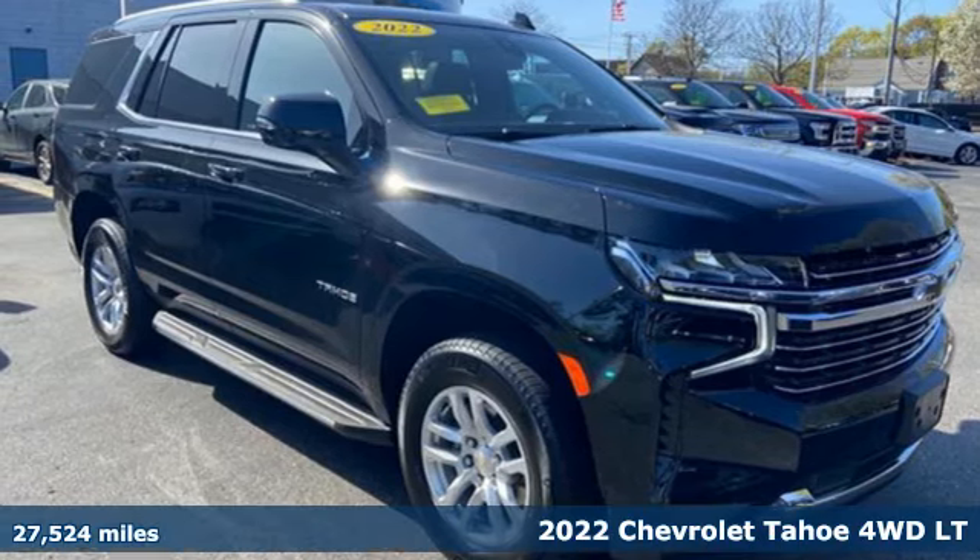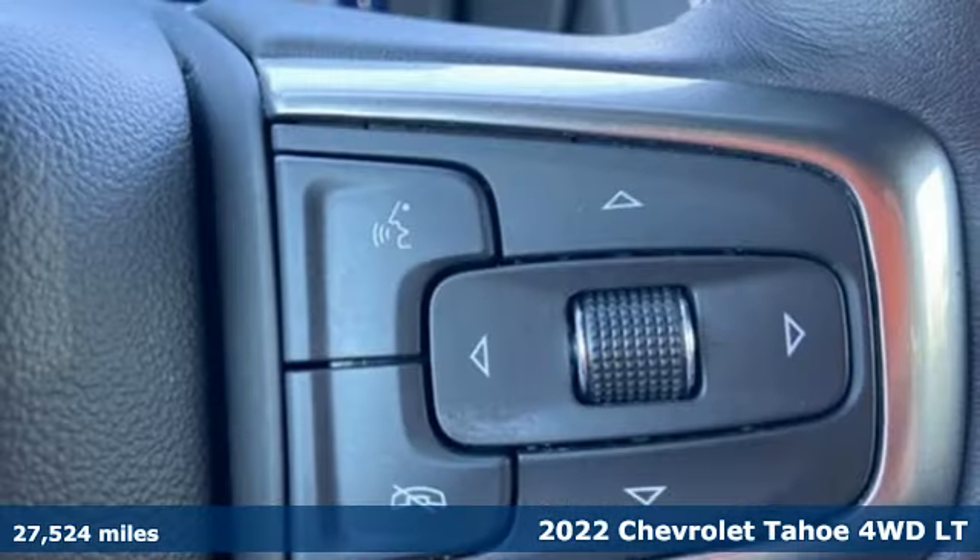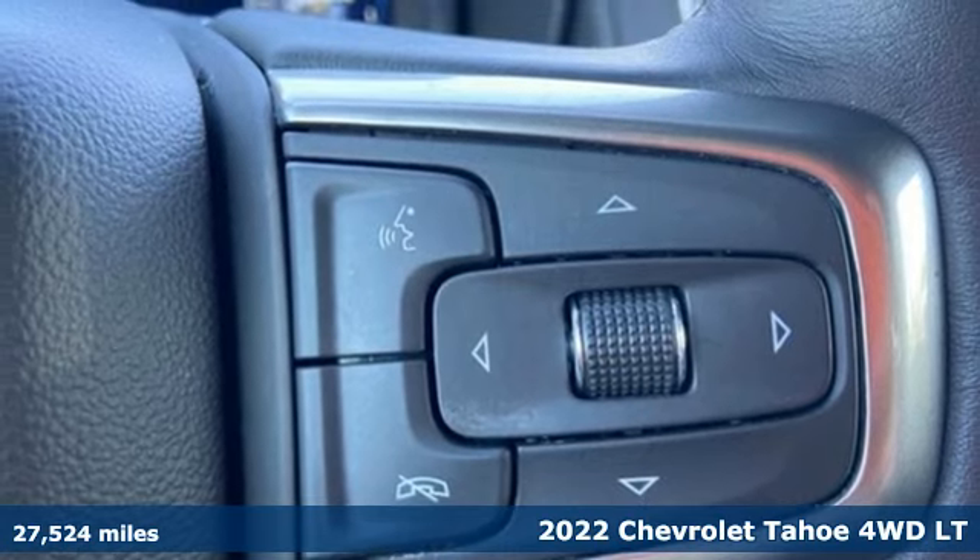Here's a 2022 Chevrolet Tahoe. Performance, value, durability — Chevy.